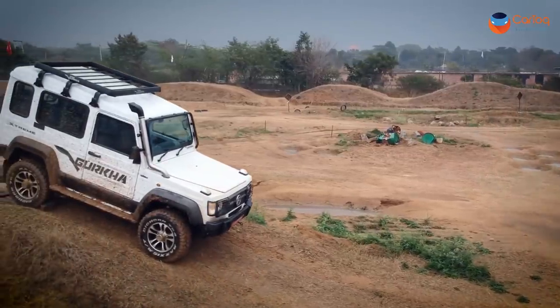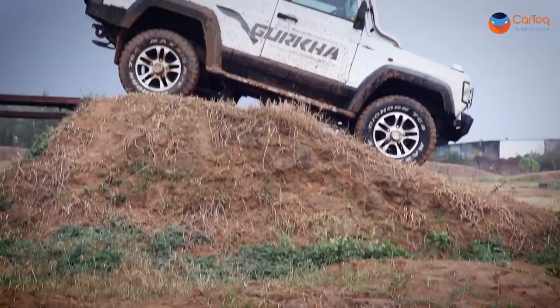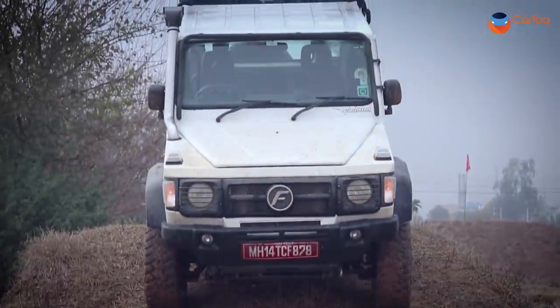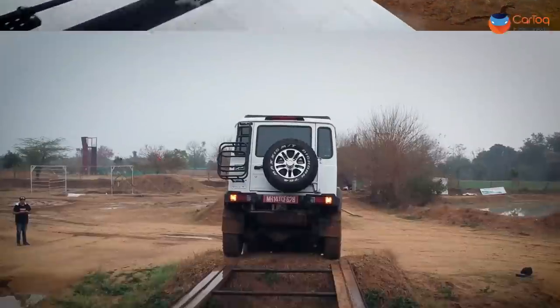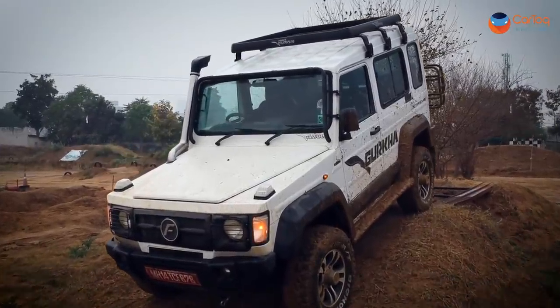The Force Gurkha continues to look macho, muscular, old school. Thanks to a raised height, it has immense road presence — you can easily scare away slow-moving smaller vehicles. This one comes with optional accessories: alloy wheels, Maxxis mud tires, a roof rack on top, a jerry can holder at the back for your Ladakh trips, and a solid front windscreen guard.